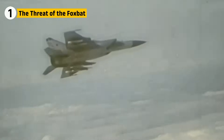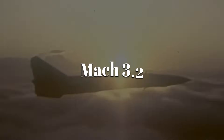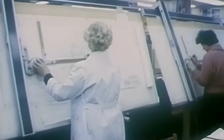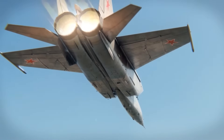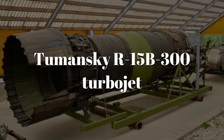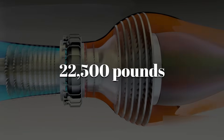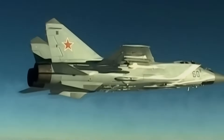The MiG-25 stunned Western intelligence when it first appeared in the late 1960s. Early radar reports suggested a Soviet fighter capable of Mach 3.2 that flew higher and faster than anything NATO had. Panic spread — was the USSR building a superplane no American fighter could catch? At the heart of that fear was the MiG-25's engine, the Tumansky R-15B-300 turbojet. It wasn't subtle or efficient, but it was powerful, each producing about 22,500 pounds of thrust with afterburner, driving the Foxbat past Mach 2.8.